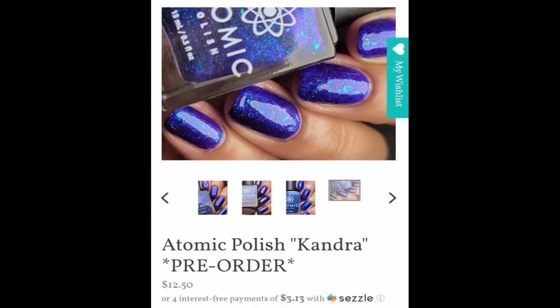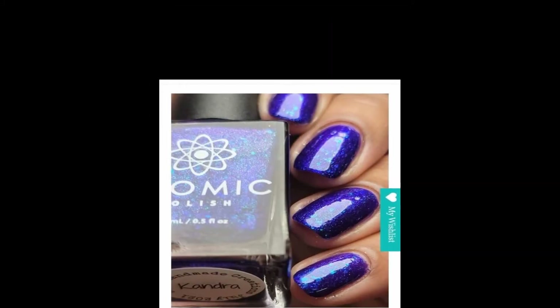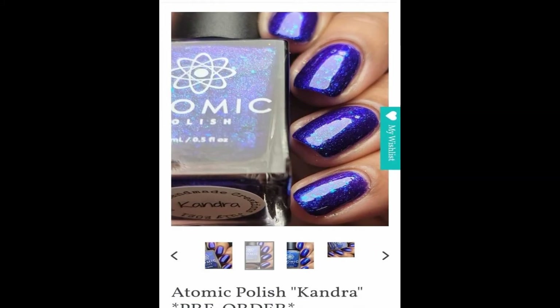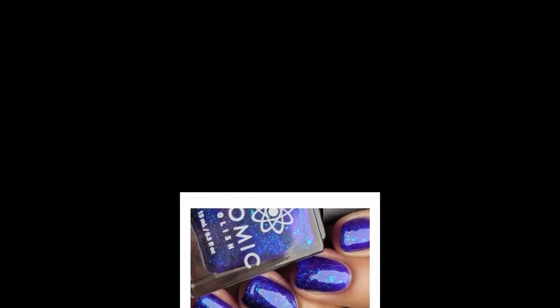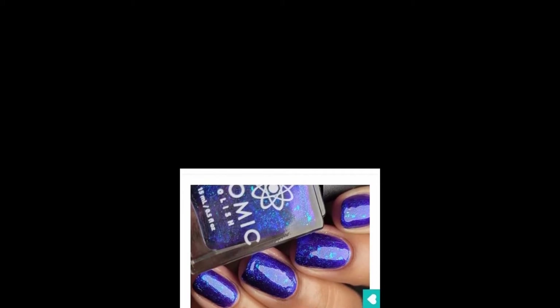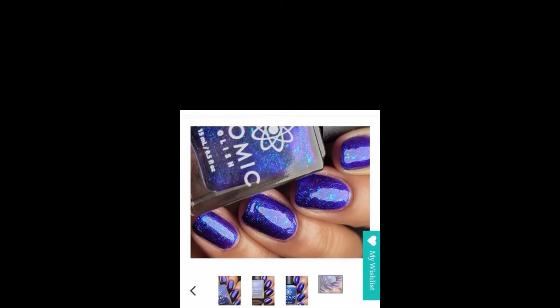Atomic Polish brings us Candra. It is going to be twelve dollars and fifty cents and there will be no cap. When I say no cap, that means there will not be a cut-off — some brands only have a certain amount, but no cap means it's a pre-order format and you will be able to order as many as you'd like.